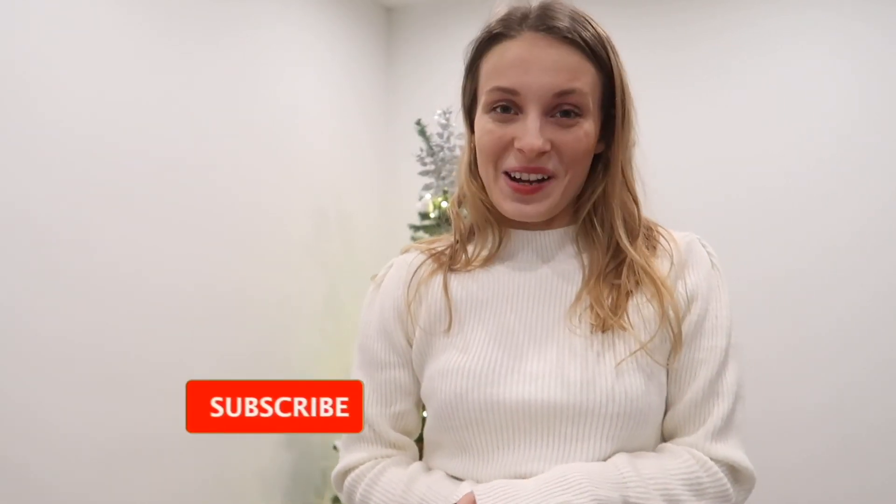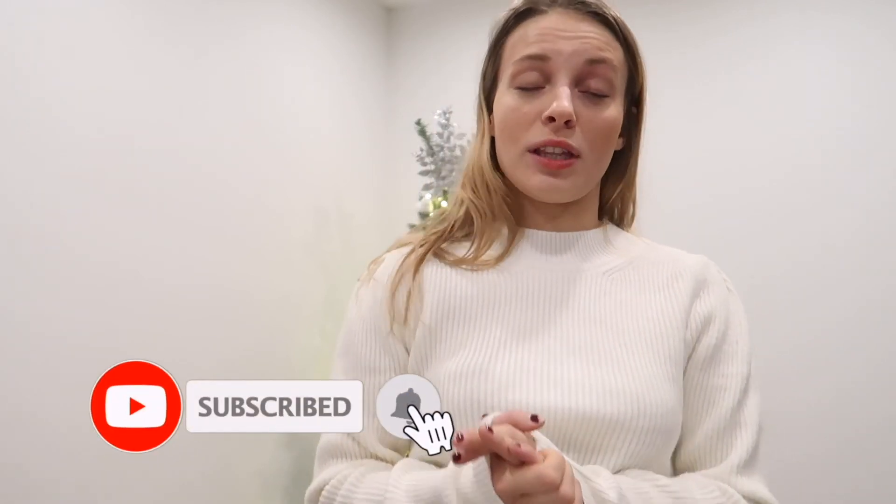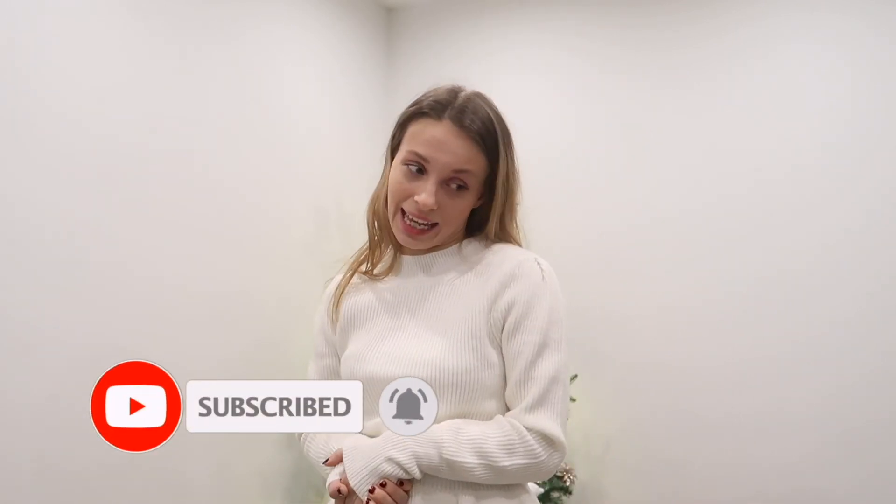That was it for my Zara and Zalando haul — a bit of a collective haul. I hope you enjoyed this try-on haul. If you did, hit the like button, comment down below, subscribe, and share with a friend who'd enjoy it. That's it from me — see you guys next time, bye!